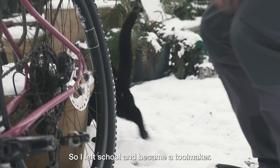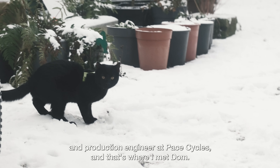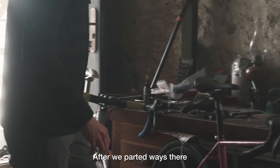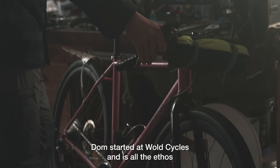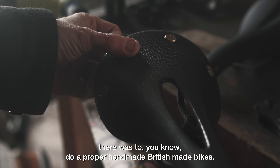I left school and became a toolmaker. From there I ended up becoming a prototype and production engineer at Pace Cycles, and that's where I met Don. After we parted ways there, Don started at World Cycles, and his only thought there was to do a proper handmade, British-made bikes.